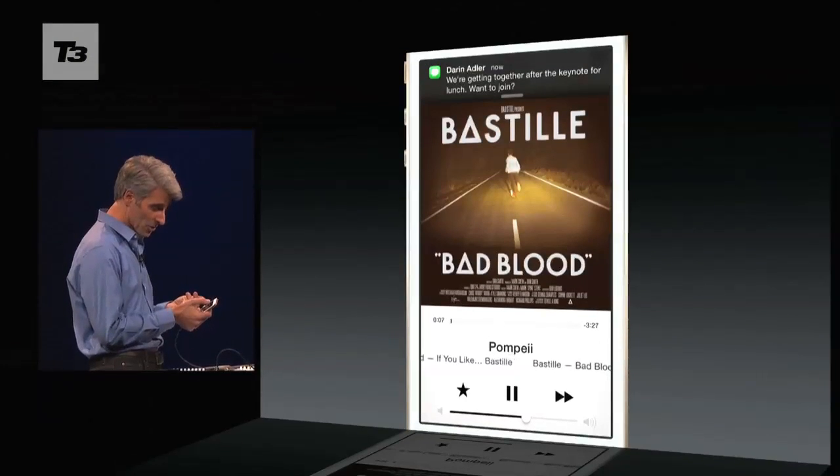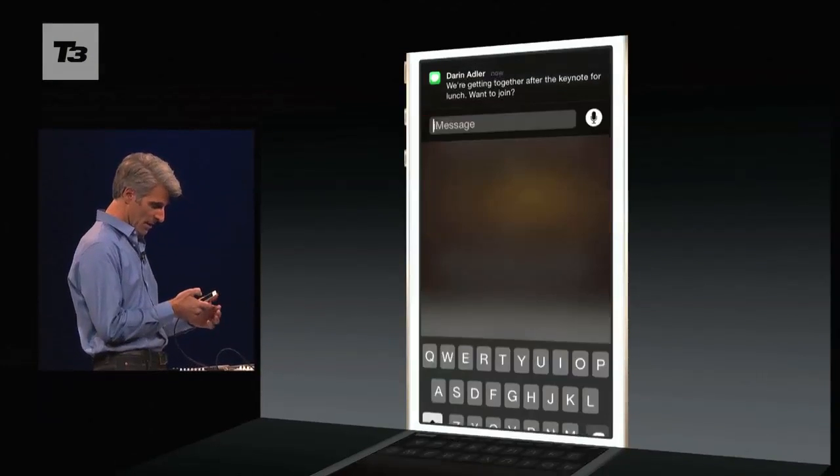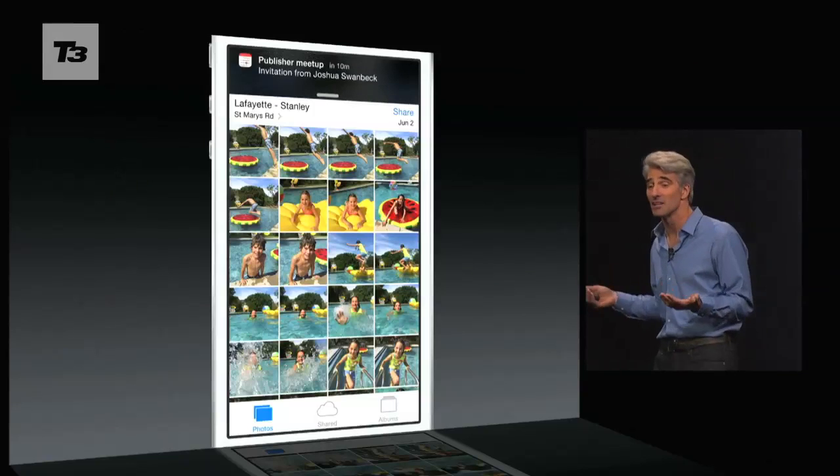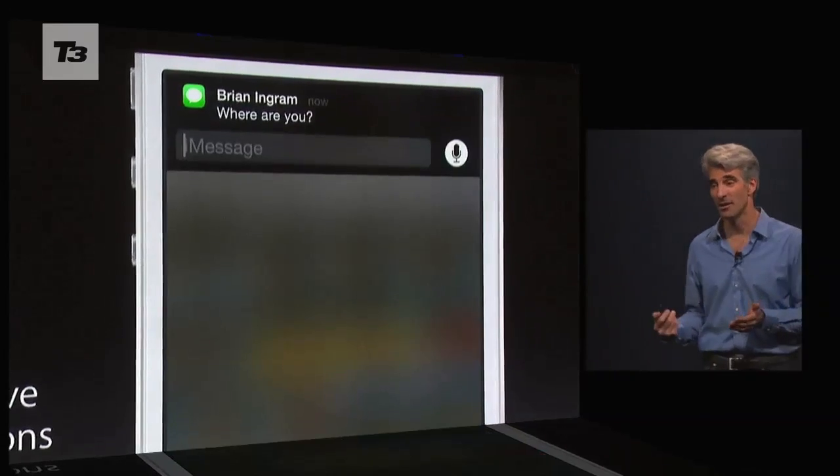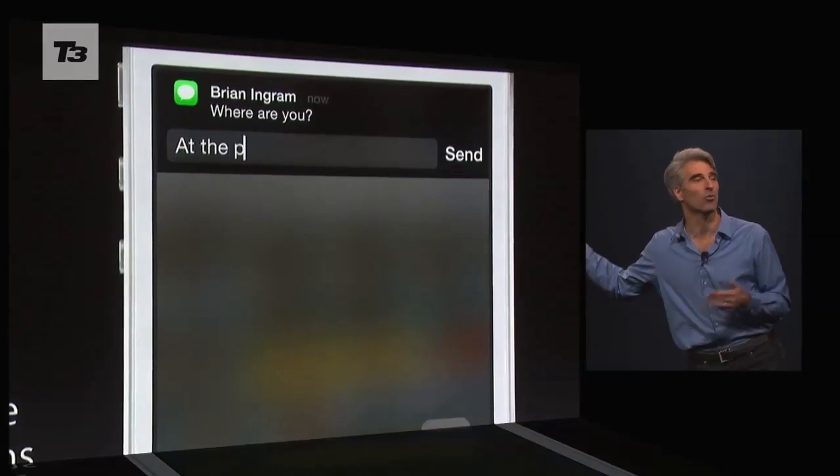First up are upgrades to Apple's notification center. You can still pull down notifications from the today view, but iOS 8 also allows you to respond to banner notifications as you receive them, no matter which app you have open.